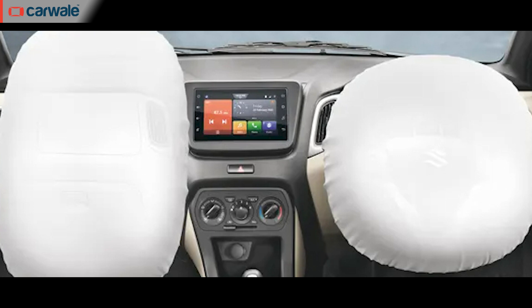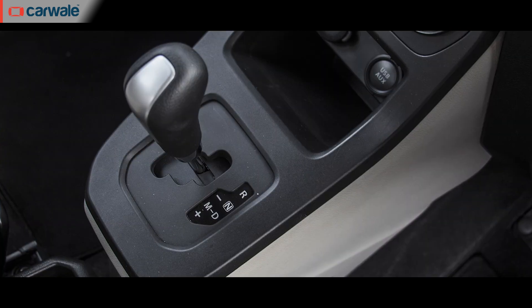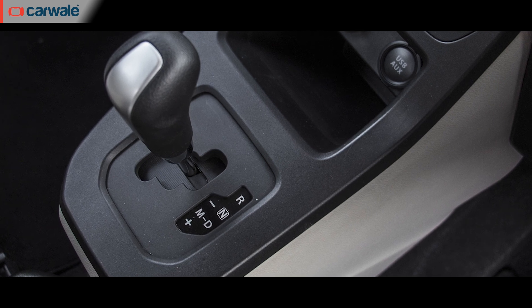All versions now get dual front airbags, ABS with EBD, and rear parking sensors. From the VXI trim and upwards, hill-hold assist on the AMT-enabled versions is standard.